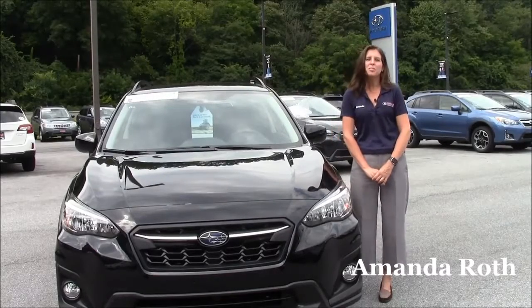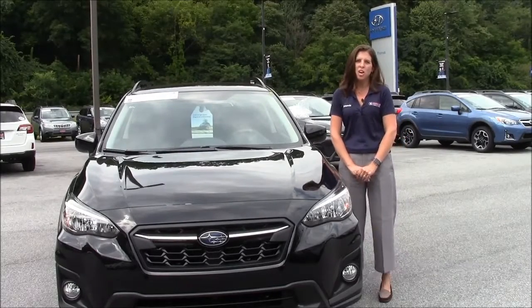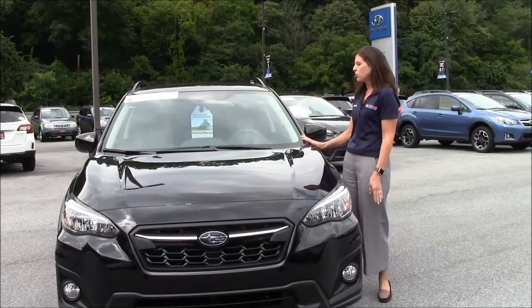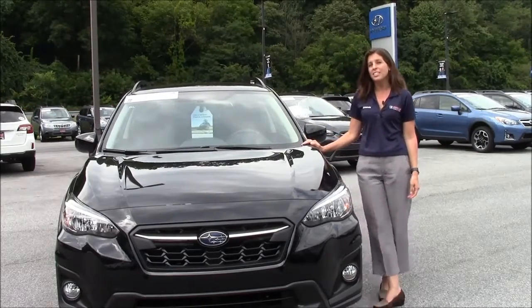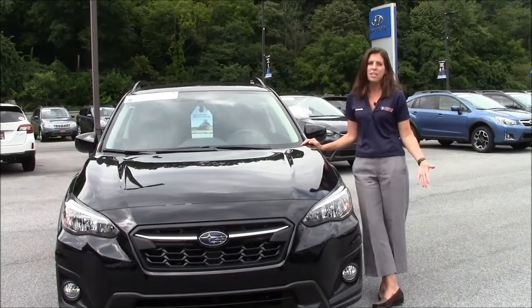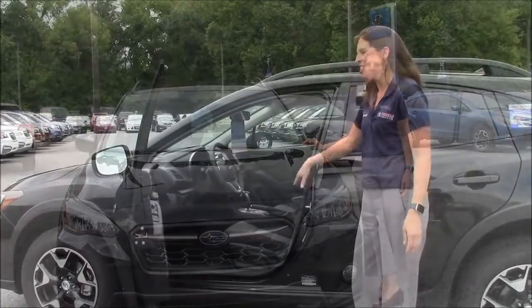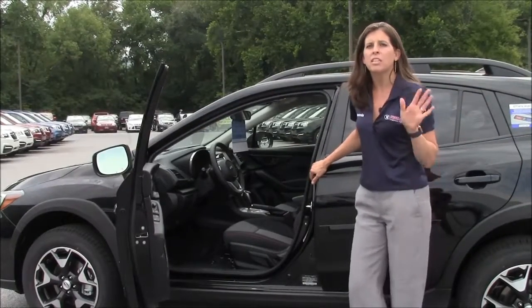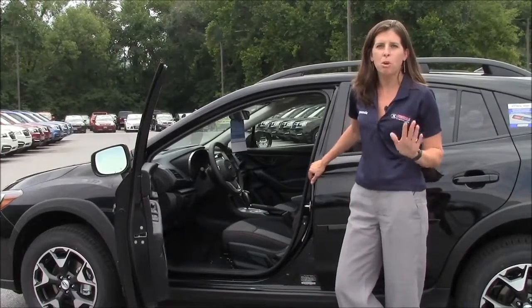Hi, I'm Amanda Roth with Thomas Subaru Hyundai and I just wanted to talk to you today about the 2018 Subaru Crosstrek. We just got our first couple in over the last couple of days and I wanted to show you everything that you can get on this car for $23,900. It's such a bargain. I wanted to talk about the 2018 Crosstrek Premium Package because this one to me is the most bang for your buck.